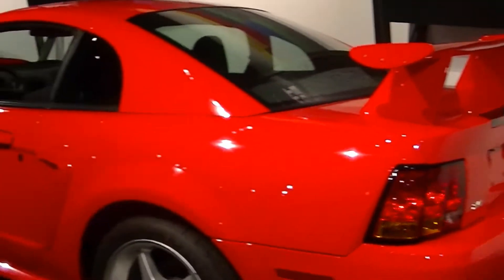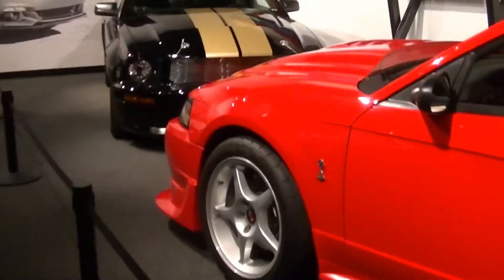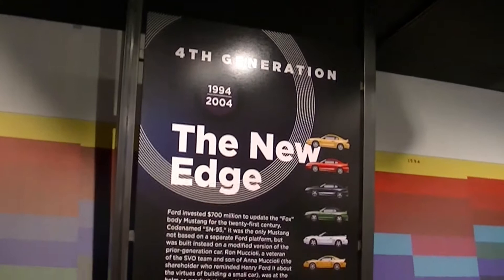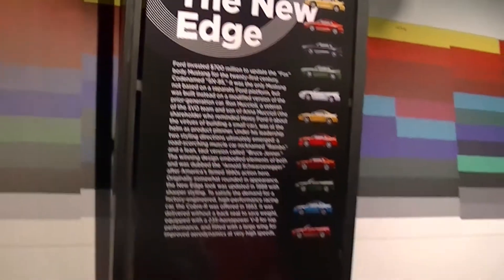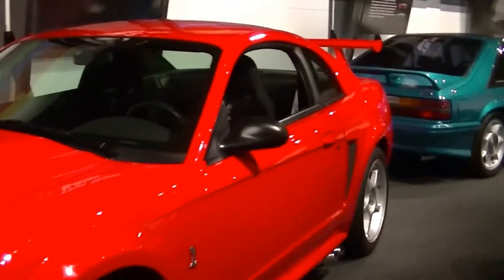And they've got a Cobra R right here — it's the 2000 Cobra R. This car has the front splitter on it, so you can see. Then they've got the new Edge. The SN95 is still on a Fox platform underneath, but they changed the moniker to SN95.